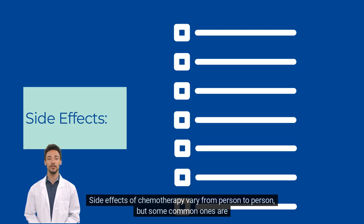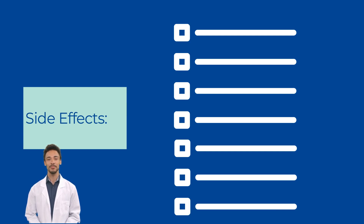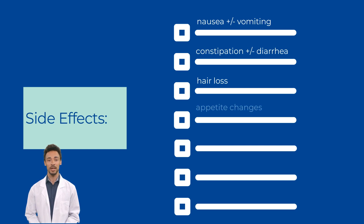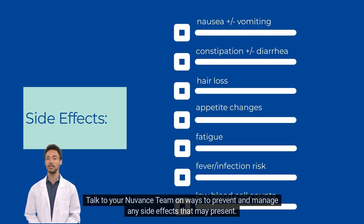Side effects of chemotherapy vary from person to person, but some common ones are nausea and/or vomiting, constipation and/or diarrhea, hair loss, appetite changes, fatigue, fever or infection, or low blood cell counts. Talk to your Nuvens team on ways to prevent and manage any side effects that may present.